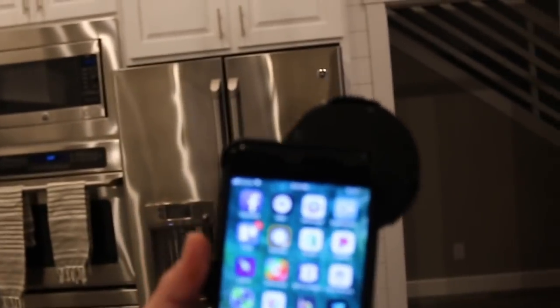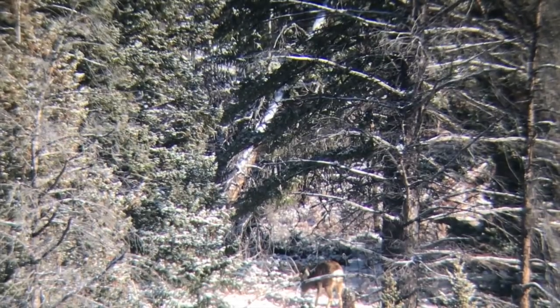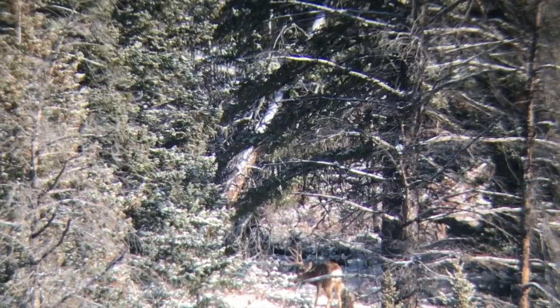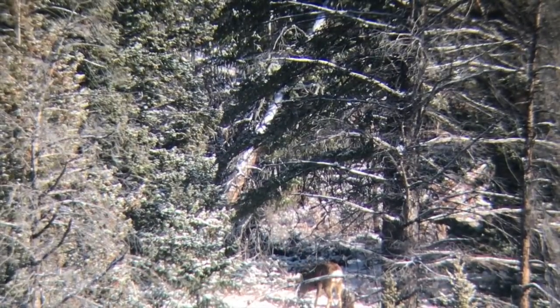Last but not least, this is our phone scope — an attachment that fits your phone to a spotting scope. This piece fits my iPhone 7, and this piece fits my Vortex Razor HD spotting scope. They make them in all different sizes to match your phone and spotting scope. You can also put them on binoculars. This is the best way we've found to shoot long-range video. If you're scouting deer or elk at 1,200 to 1,500 yards away, your phone becomes one of the most legitimate long-lens cameras out there. We use phone scopes all the time — our go-to for rifle hunts.